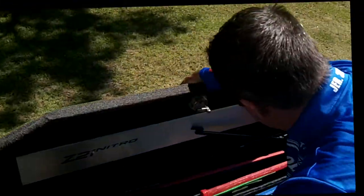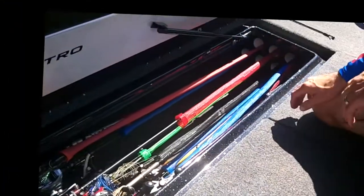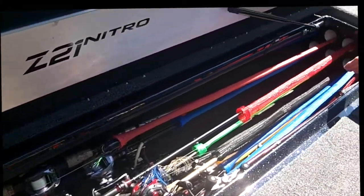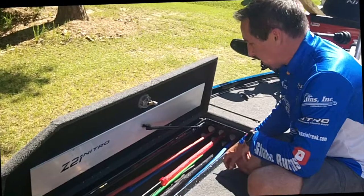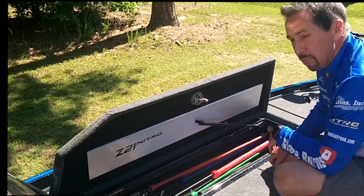Inside the rod locker you've got nine rod tubes, and underneath the rod tubes is an open space where you can store probably at least another dozen rods. You'd easily be able to store at least 30 rods in here and have them well organized.